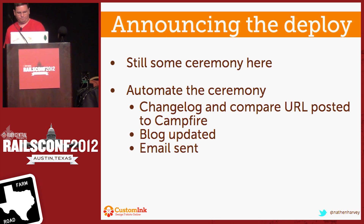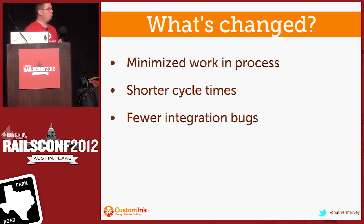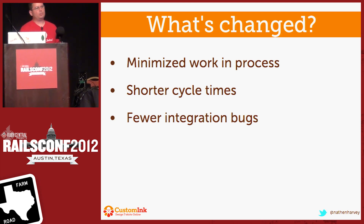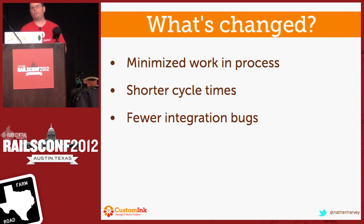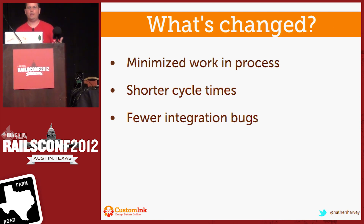We automate everything. So we've done a really good job of reducing the friction and making it much easier to get things out and into production through all of these mechanisms. We changed our process, we automated for disposable servers, eased our development environments, test everything, we stay on topic with our deploy train, and we automate the ceremony away. Some of the benefits that we've realized: we have certainly minimized the amount of work and process. It no longer takes two weeks for us to change the word happy to glad on the website — we can do that in mere minutes.